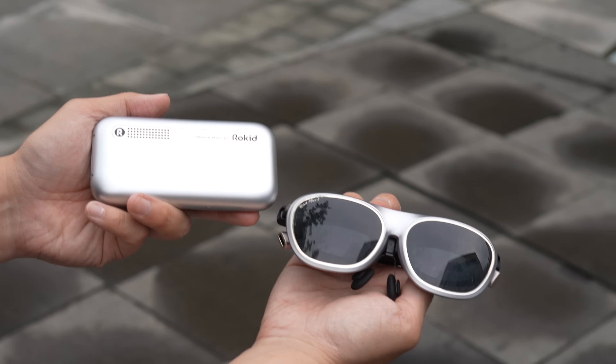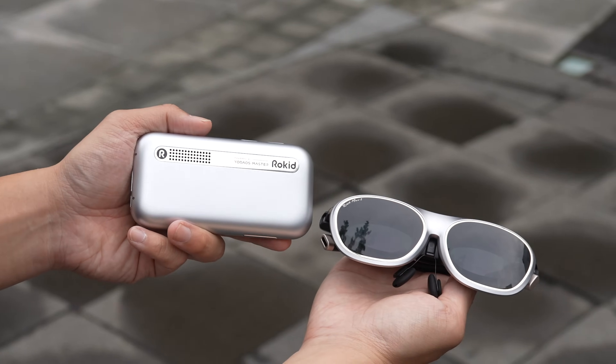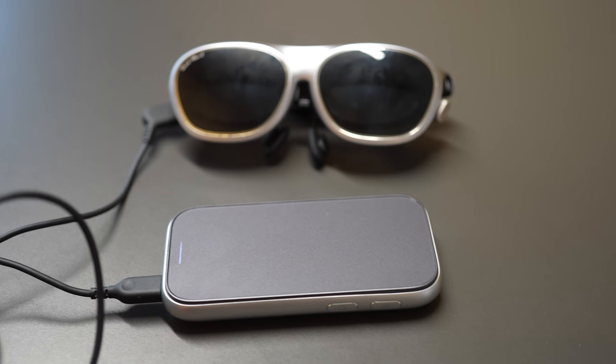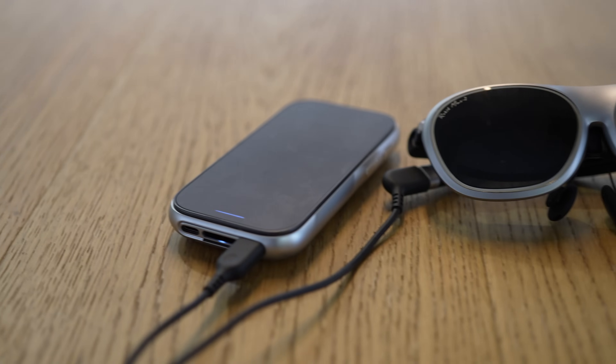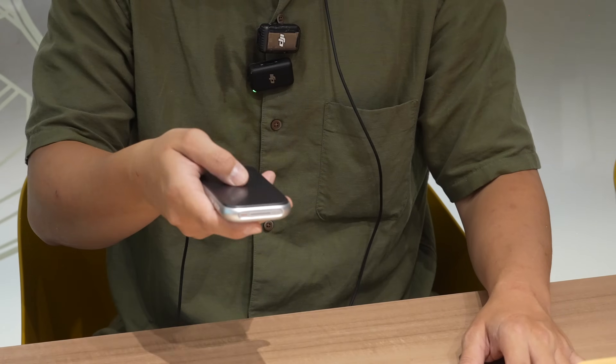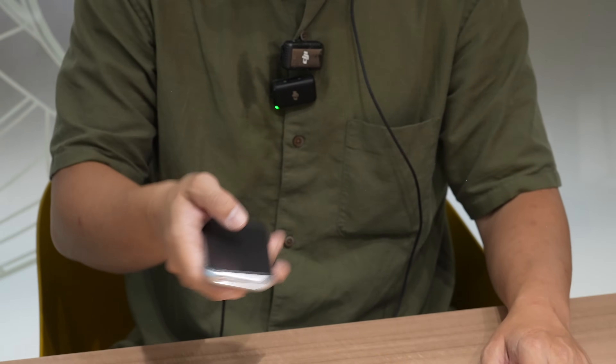The Rokid AR Lite — which includes the glasses and the Station 2 — is launching on Kickstarter on May 27th with early bird pricing of $479 USD for the whole set. This early bird pricing is for the first 1,000 people who pre-order. After that the price will go up, and when the Kickstarter campaign ends, the final retail price will be around $600. Check my link in the description below if you're interested.